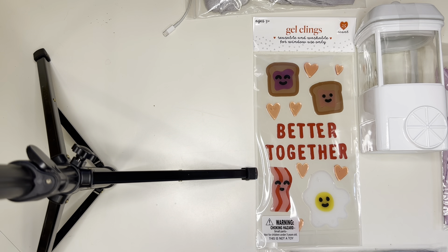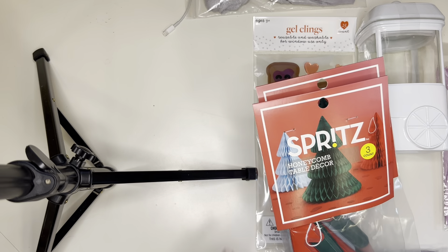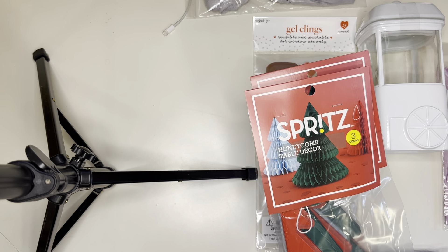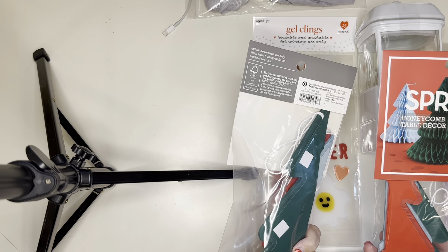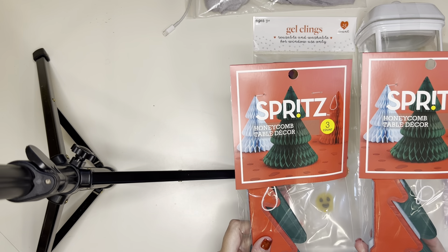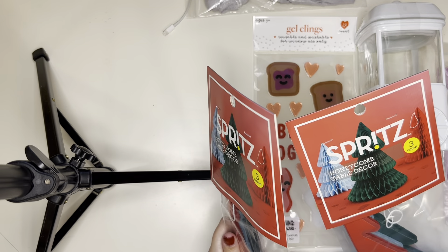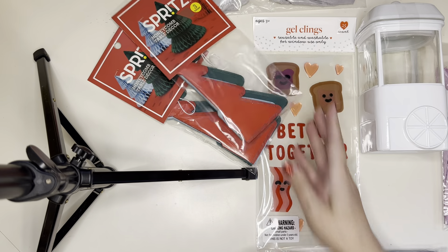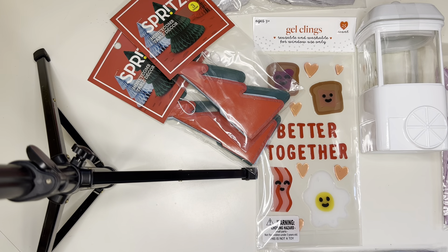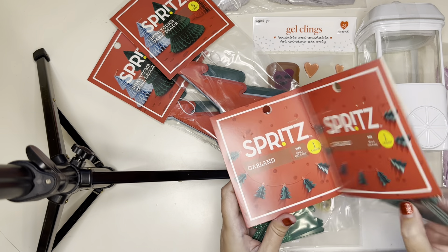I did get some after Christmas sale stuff. I got these cute honeycomb trees, which I thought would be very cute if you cut them in half and used them in a junk journal or something. These were only $0.30, because they were 90% off — they were $3 and then 90% off. Same thing with this little tree garland. I thought they were really cute.